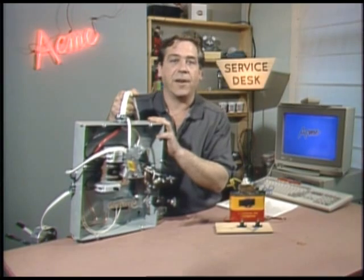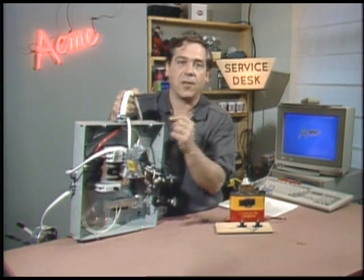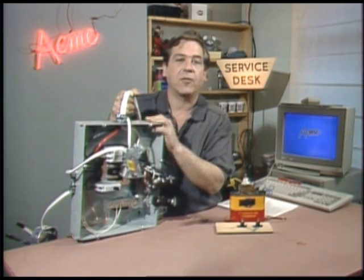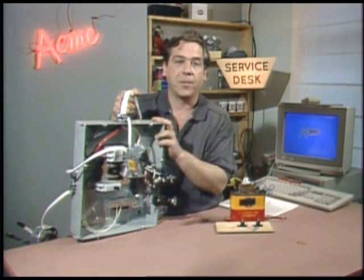House current is 60-cycle alternating current, so every 120th of a second it turns around and goes in the other direction. But as far as the toaster and electrocuting yourself are concerned, the fact that it's AC is a red herring.